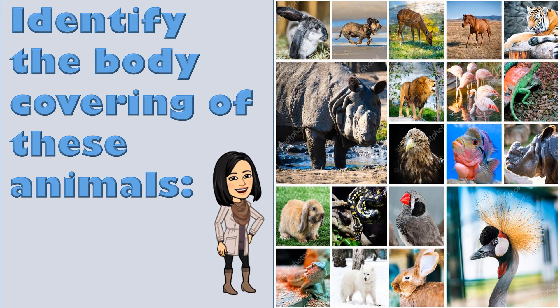Can you identify the body covering of these animals? Do they have fur? Scales? Skin? A shell? Or feathers?